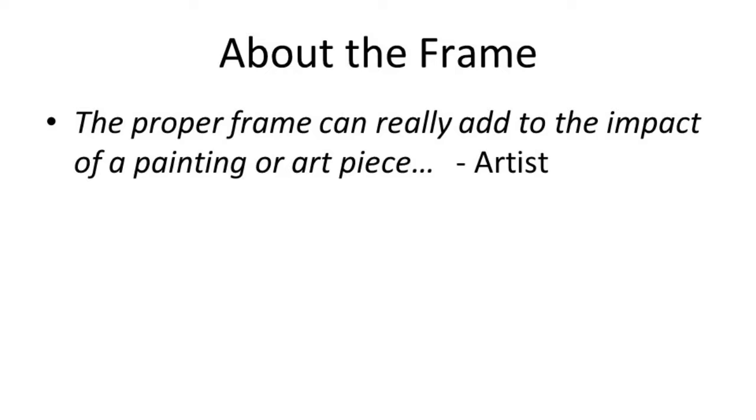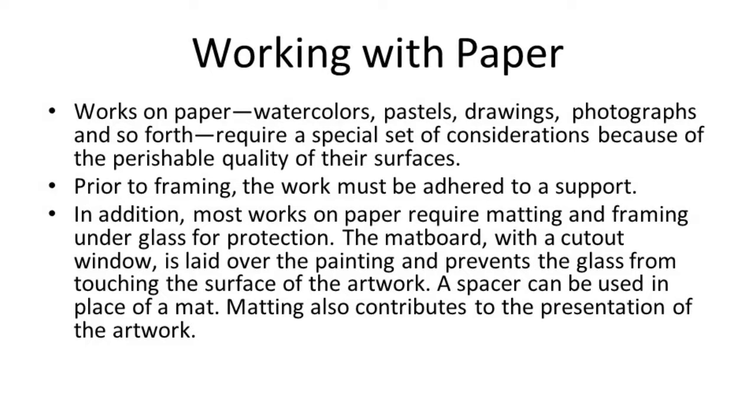Why do you want a frame? Works on paper can be damaged — watercolors are precious, drawings are precious. The purpose of the mat is to keep your artwork off the glass. And then the purpose of the frame is to hold the whole thing together. You should frame to the art — you should not frame to the room.